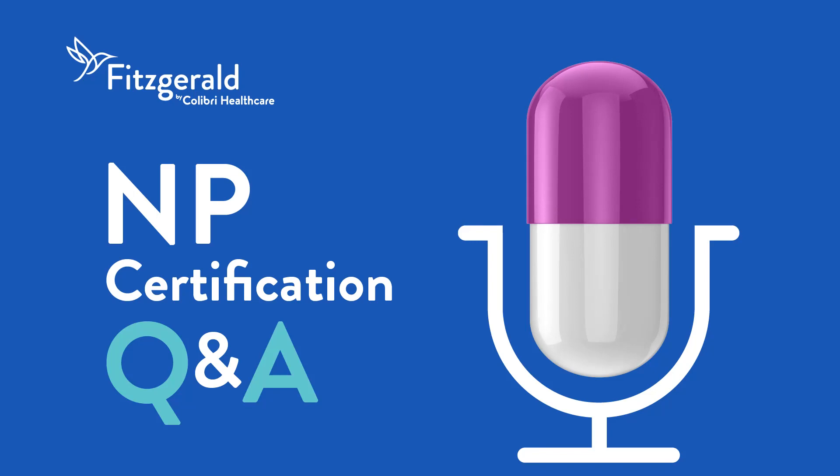Welcome to NP Certification Q&A, presented by Fitzgerald Health Education Associates. This podcast is for NP students studying to pass their NP certification exam. Getting to the correct test answers means breaking down the exam questions themselves. Leading NP expert Dr. Margaret Fitzgerald shares her knowledge and experience to help you dissect the anatomy of a test question, so you can better understand how to arrive at the correct test answer. So if you're ready, let's jump right in.